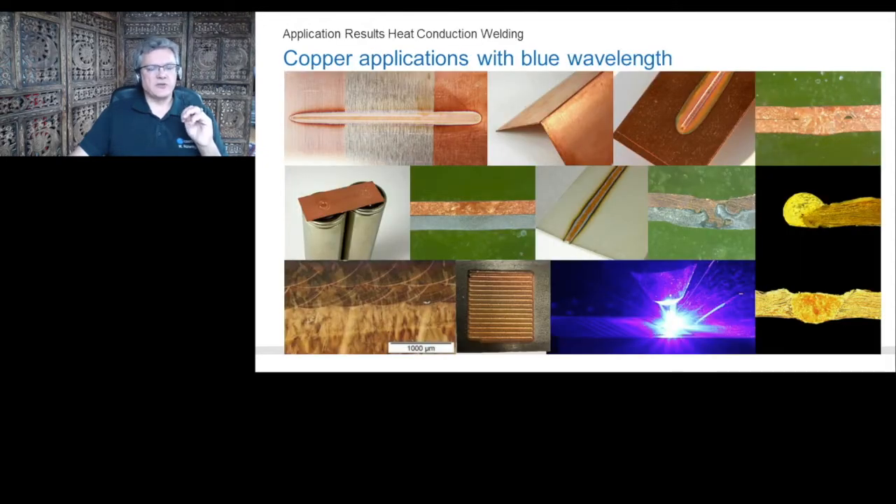We have tested many different setups: various mechanical configurations, different surfaces, dissimilar materials like copper-steel and copper-aluminum, and many foils welded together. On the lower left, we even did laser cladding with copper powder onto nickel steel or copper. The blue laser allows all of these things. What is important is staying in a heat conduction weld to avoid spatters — then you can achieve absolutely spatter-free applications.